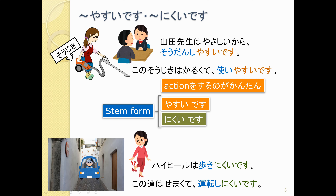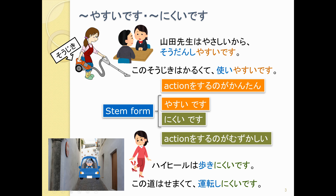On the other hand, にくいです is about things that are difficult. So once again we use the stem form. 歩く, 歩きます becomes 歩きにくいです — it is difficult to walk in them. Or 運転する, 運転します becomes 運転しにくいです — it is difficult to drive.